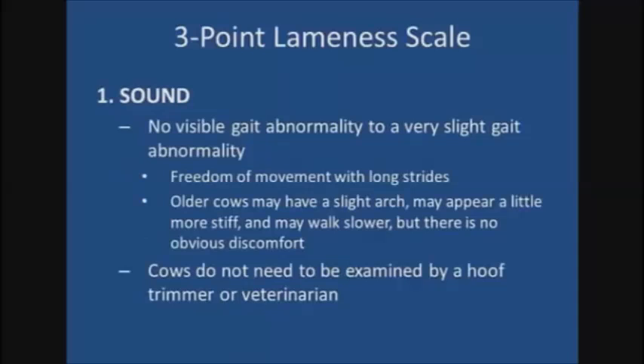Cows with a lameness score of one are considered sound. There is no visible gait abnormality to a very slight gait abnormality. These cows walk smoothly and comfortably with long strides. Older cows may have a bit of an arch to their back or may walk slower than other cows in the herd, but their movement is still free of obvious discomfort. Another way to think of cows with a lameness score of one is that they are in no need of being examined by a hoof trimmer or veterinarian.